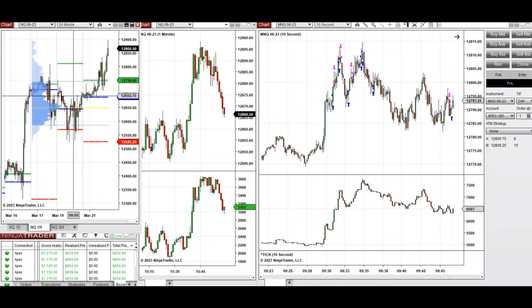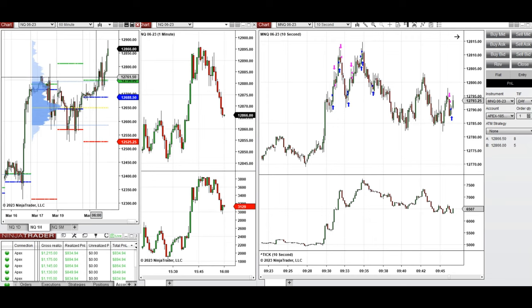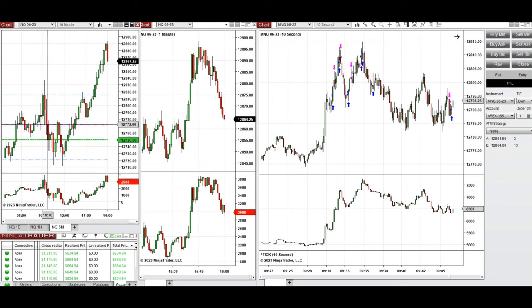On the macro chart, during the previous day's blue box session, price went up and tested the previous day high. During the New York market session, it got rejected a few times around 12,830. This area is both a point of control and the previous day high, making it a significant level.